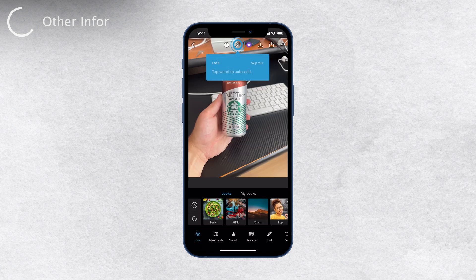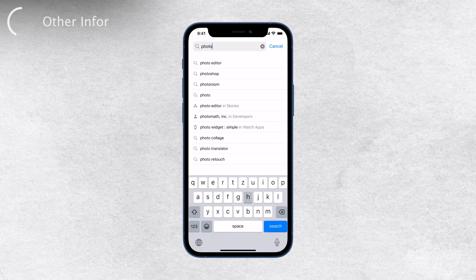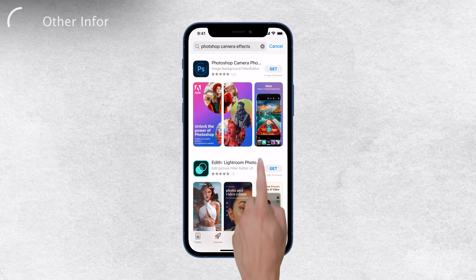Apart from Photoshop Express, there's another app called Photoshop Camera Photo Effects. It's an official app from Adobe and is available on the App Store. However, this app is more focused on providing a variety of filters for your photos rather than comprehensive photo editing tools.